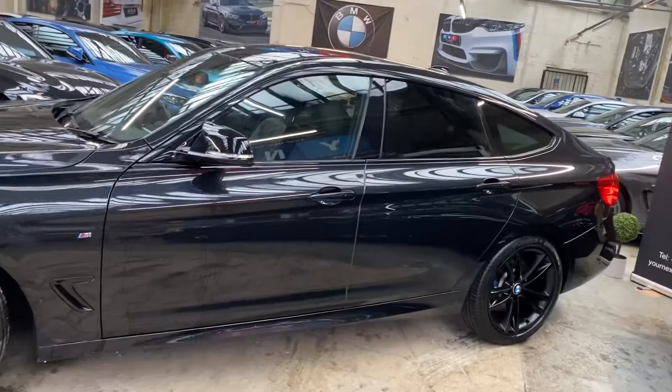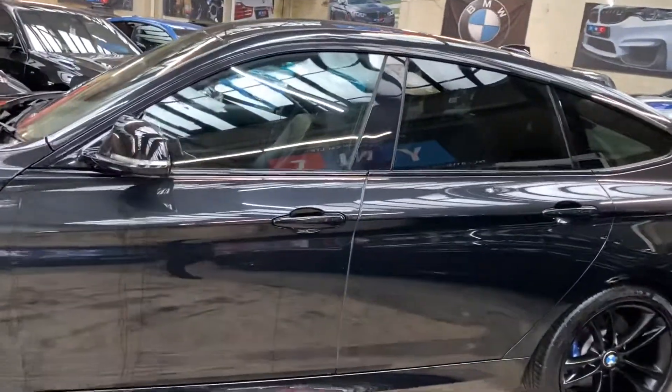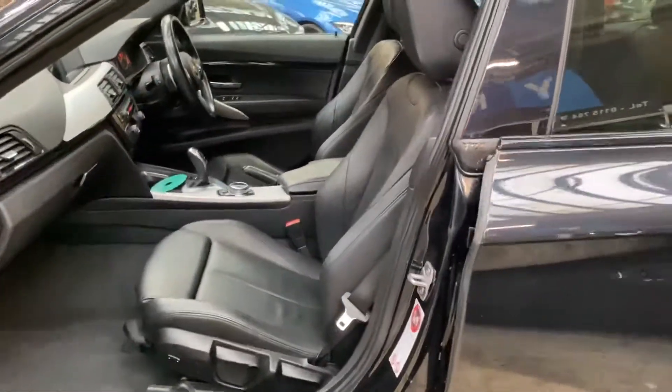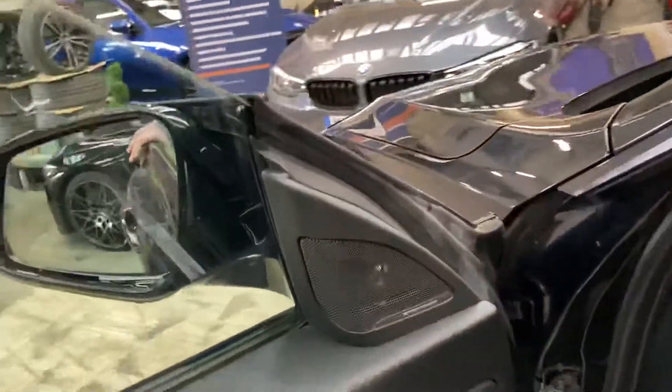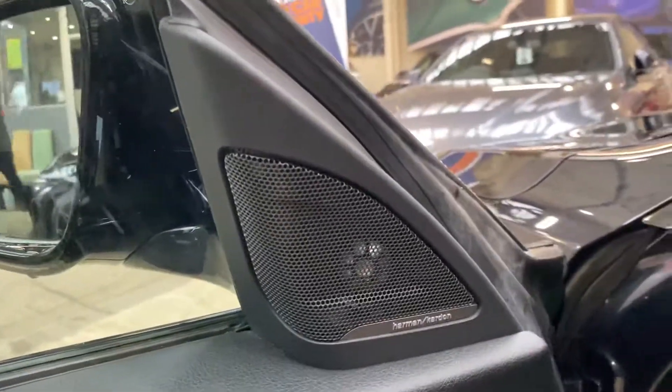Thanks to the M Sport Plus package it does come with the sun protection glazing, and inside we've also got a full black Dakota leather. Front seats are heated and also have the electric lumbar option as well. You'll also see we've got the Harman Kardon surround sound and it does have an eight speed sport automatic gearbox.